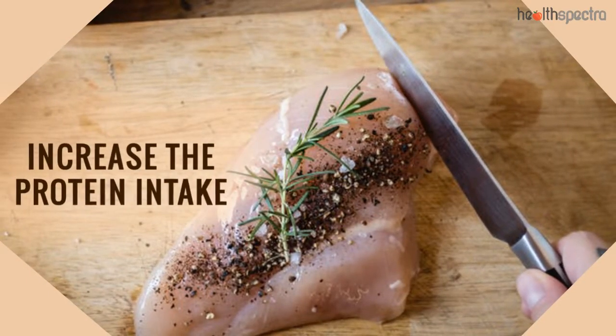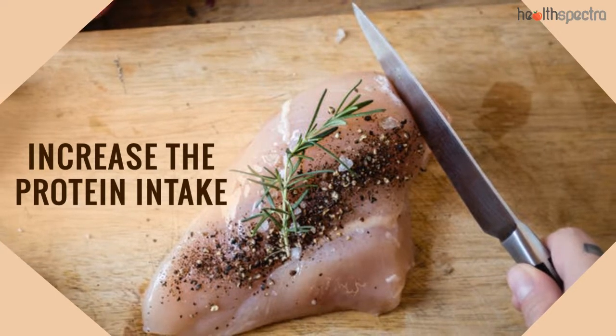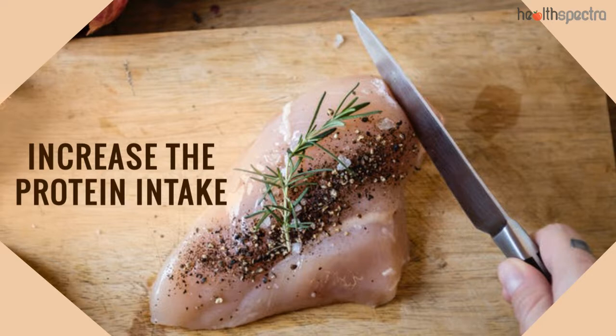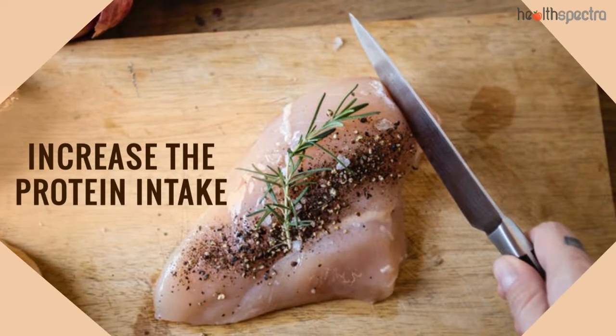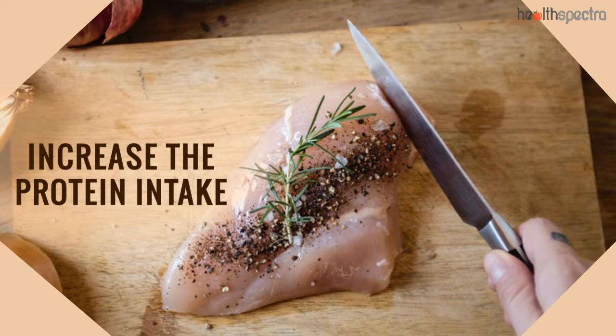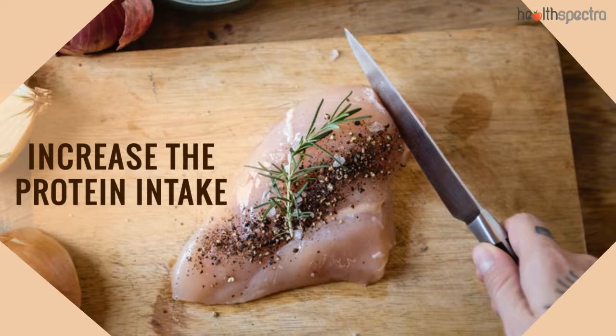Increase the protein intake. Yet another one of the fastest ways to lose love handles is by increasing the protein intake. Consuming the optimal amount of protein on a regular basis can actually help you lose the excess fats from around the abdomen and waist.